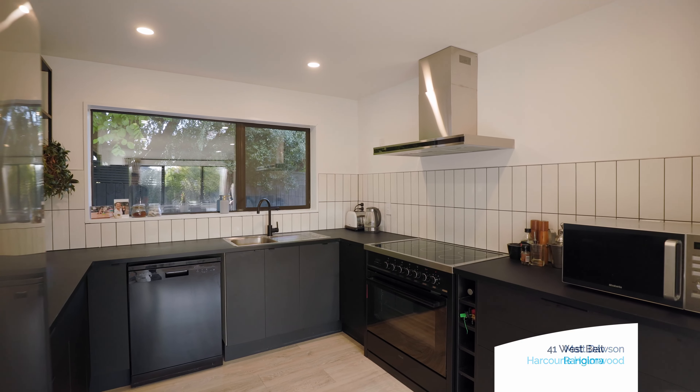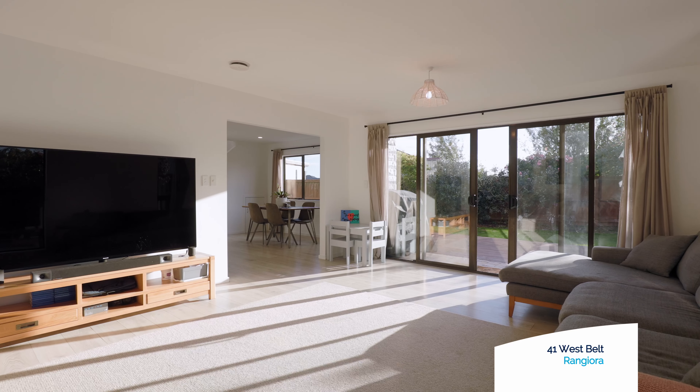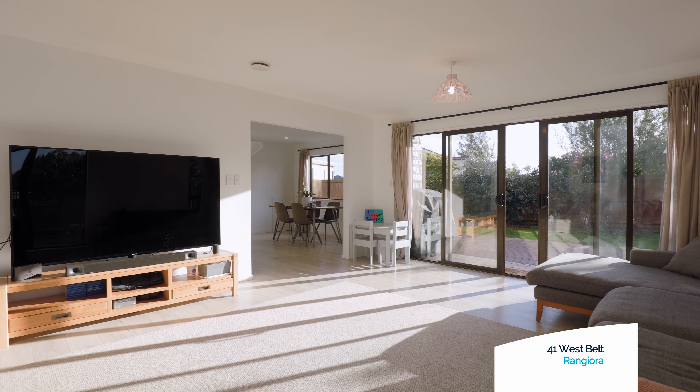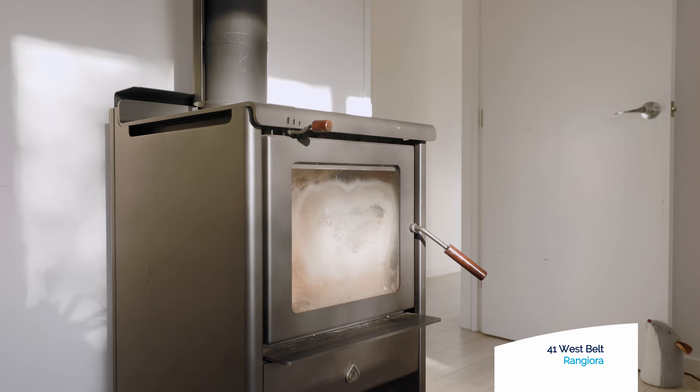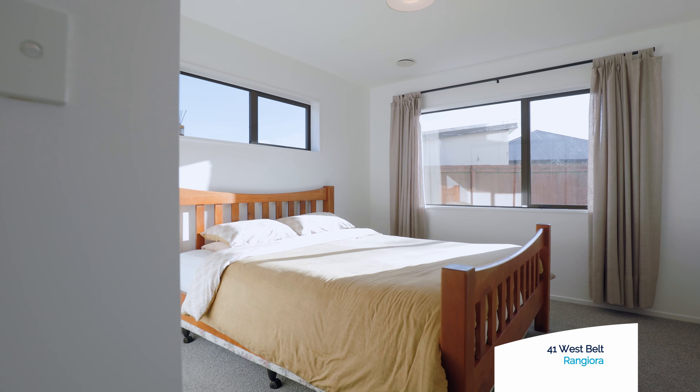The modernised kitchen and spacious open-plan dining flows onto the deck and fully fenced private yard. Warmth and comfort is ensured with a log burner, an HRV system, and full double glazing throughout.